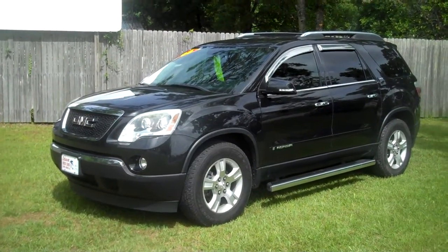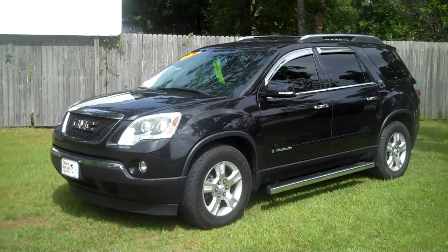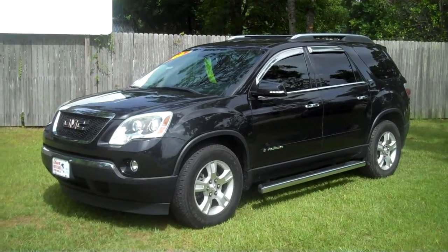2008 GMC Acadia. Leisure use car is 850-265-9178. See ya.